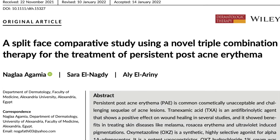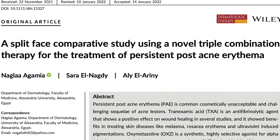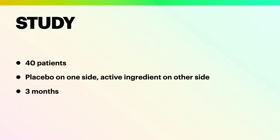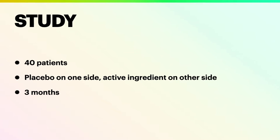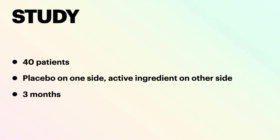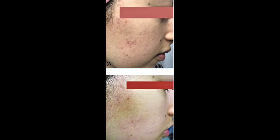The concentration of oxymetazoline used was 1.5% cream. 40 patients were included and the topical agent was used for three months. The active cream was used on one side and the placebo on the other side. The side treated with the triple combination showed a statistically significant improvement compared to placebo. Here is a 22-year-old lady with a very good response with the triple combination topical agent.